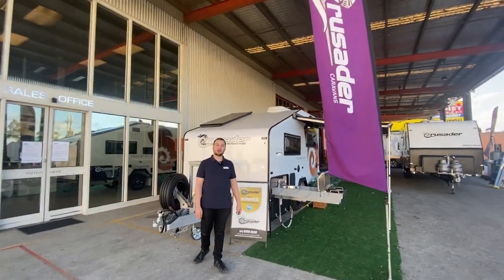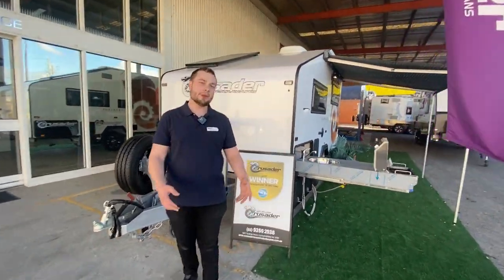Hey guys, it's Michael Valentino from Crusader Caravans in Campbellfield, Victoria. Today I'm going to take you through one of Crusader's hybrids, the Chameleon range.